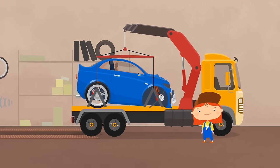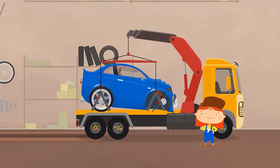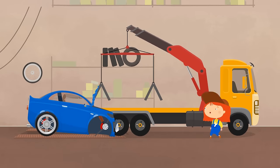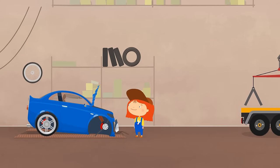Looks like a lot of work. You can't violate traffic rules.